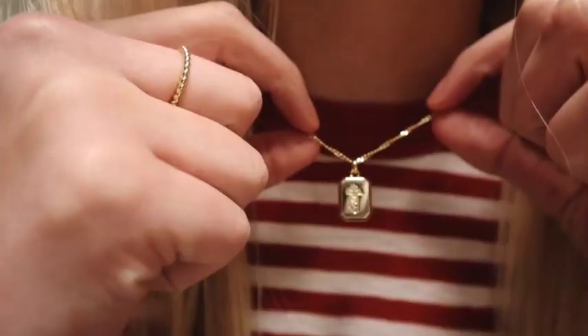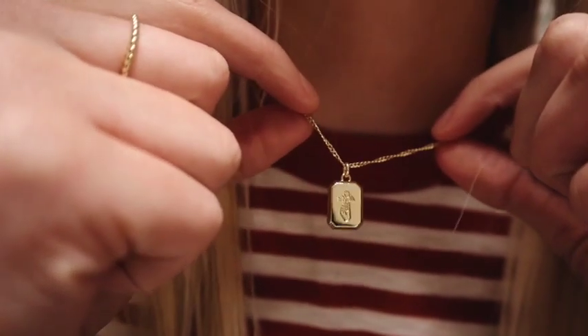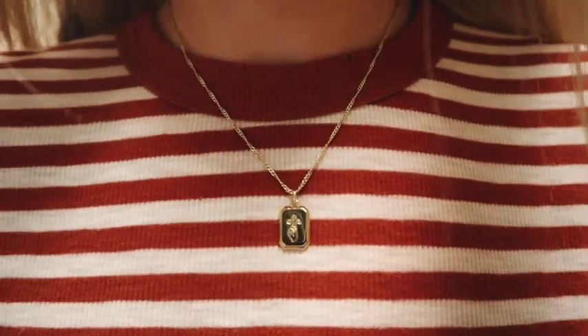The first one is this necklace. It's just a little gold one and it has a little hand holding a little flower. Super simple. It matches with any outfit — I absolutely love it. Just a good necklace to throw on every day. I wear it so much and I've gotten a lot of compliments on it.